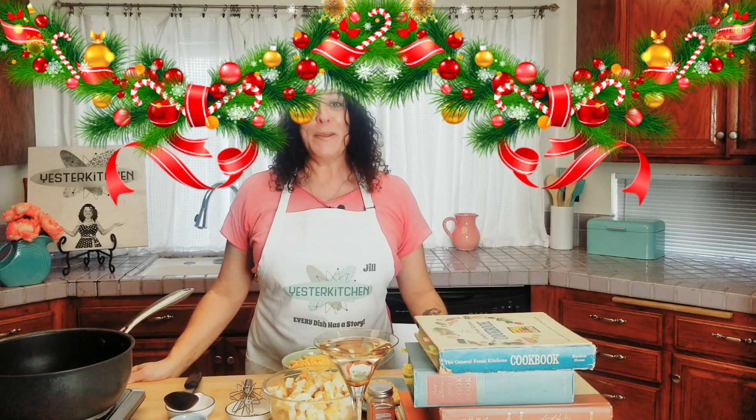If you're new here, welcome. It would be an honor to have you join us as we explore retro history through food. Today we're going to do an easy potato dish from a very unusual type of potato. It's called Potatoes del Monaco and it's from 1959.